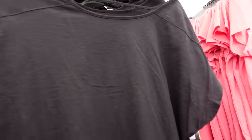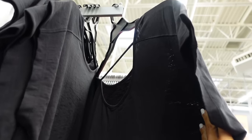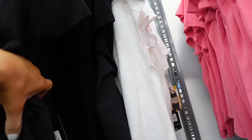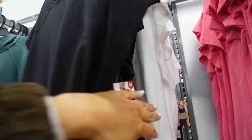New dolman tees from Avia have a scoop neckline, drop sleeve, and a little strip detail in the back. Flowy through the front and back with a really nice material. In black and white — $9.98.